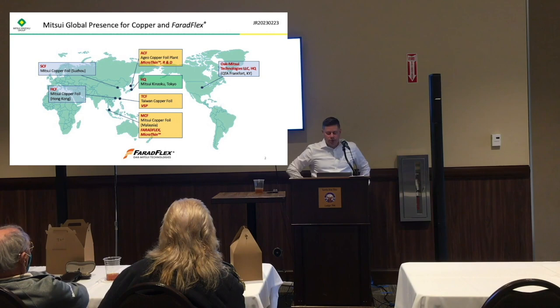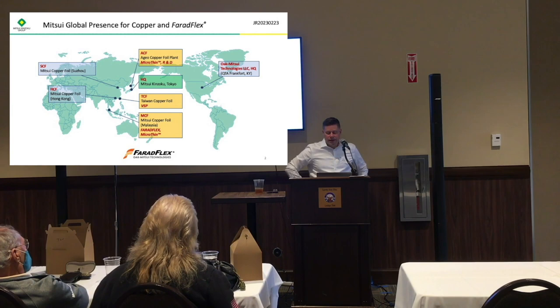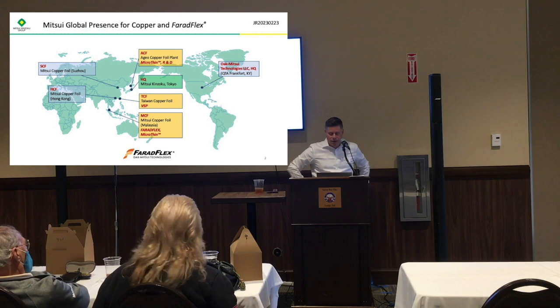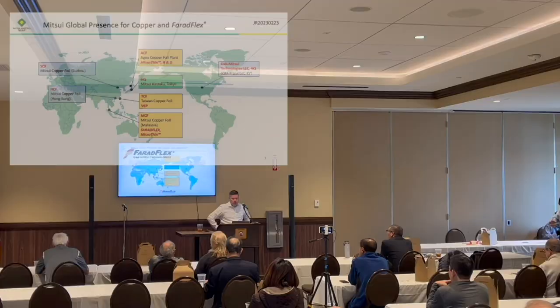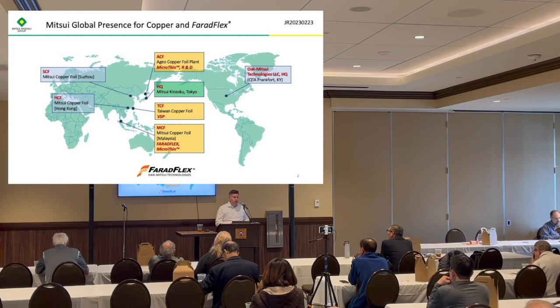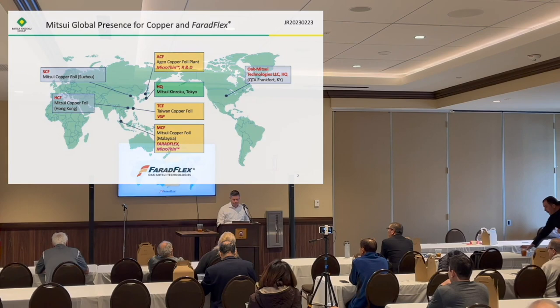Here in the U.S. we have our site Opetsui Technologies, which is a subsidiary of Mitsui Konzoku, located in Frankfurt, Kentucky. Ken Nocora is here also from Opetsui Kentucky, as well as Bob Carter who couldn't be here. We also have one additional rep in the Bay Area, Yoshi Fukura, who helps with embedded capacitance but also does a lot of simulation and modeling. He's a double E and very helpful, so when we have detailed questions and customers who need design help, we'll often pull Yoshi in for modeling.